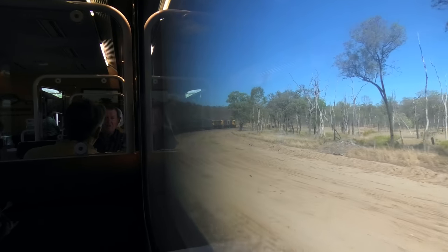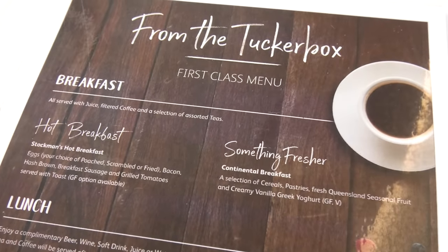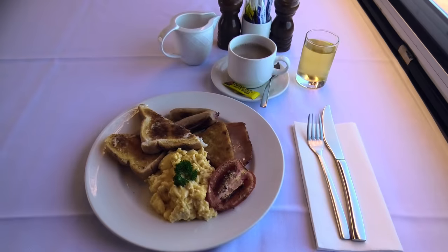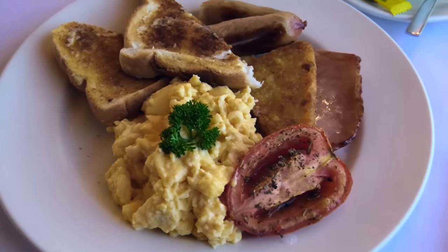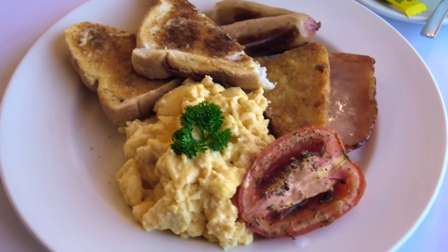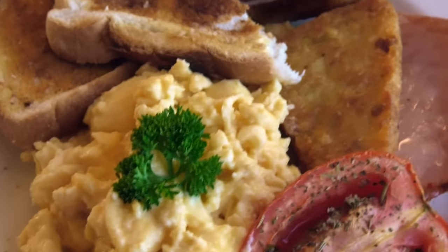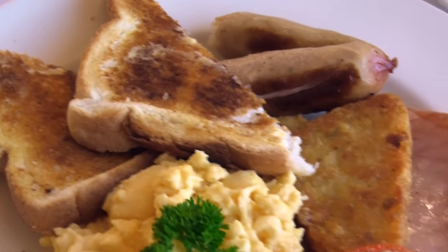Breakfast again takes place at the Tucker Box Restaurant, prepared by the onboard chef using locally sourced Queensland ingredients. I again asked for a cup of white tea to start my day. For breakfast I got to choose between a hot breakfast or continental breakfast — just like most other passengers, I picked the hot breakfast. The omelette was cooked perfectly.